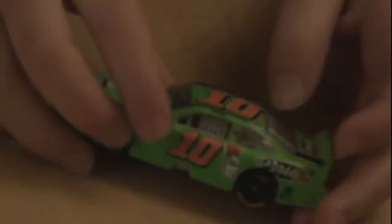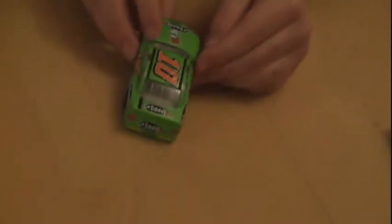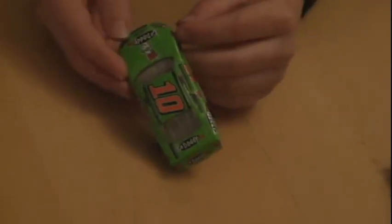Here we have number 10 driven by Danica Patrick. It's a Go Daddy car with green, and the number 10 is painted in orange three times. Here we have the Go Daddy symbol here, here, here. It looks like she doesn't have any more sponsors except those, as I can see on the car.